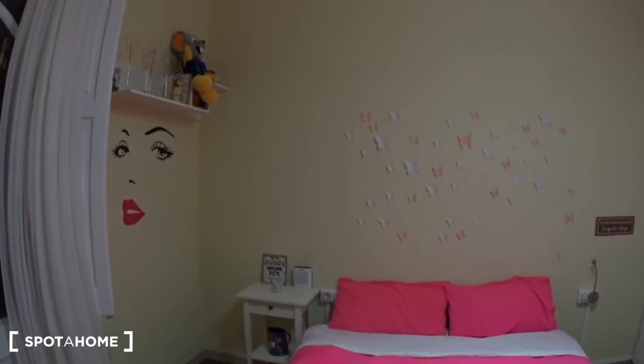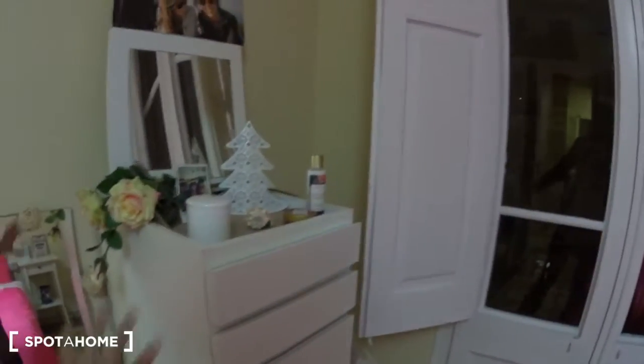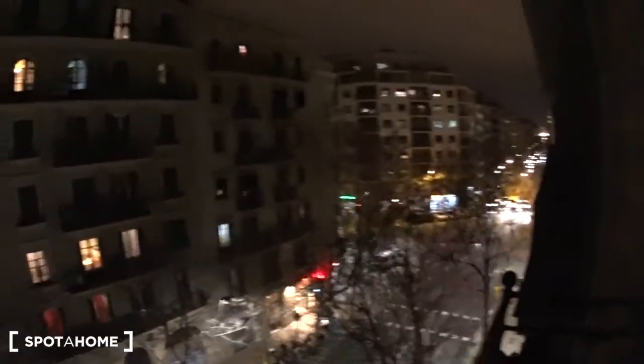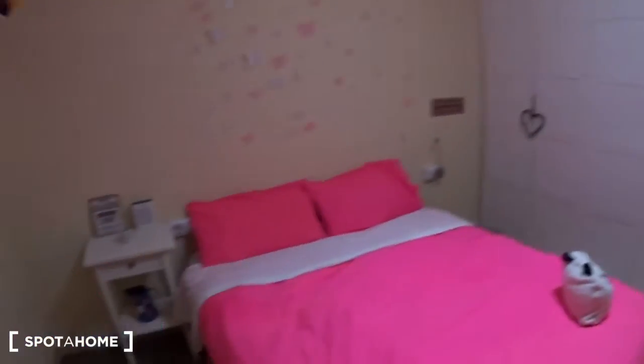You also have a switch and a small bedside table. The great thing is that you have your own balcony. Sorry again for the nighttime, but you can see it's a large balcony shared with bedroom number one, and this is Carrer d'Aragó with Calabria here and Rocafort just there. The bedroom is very nice and cozy.